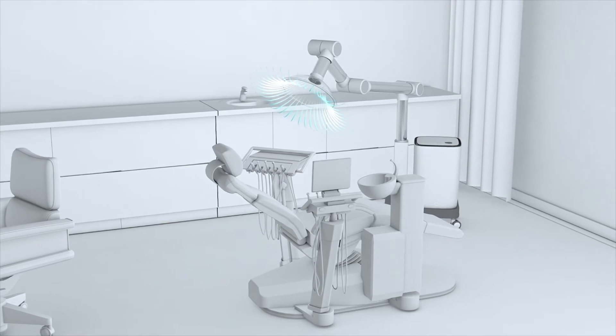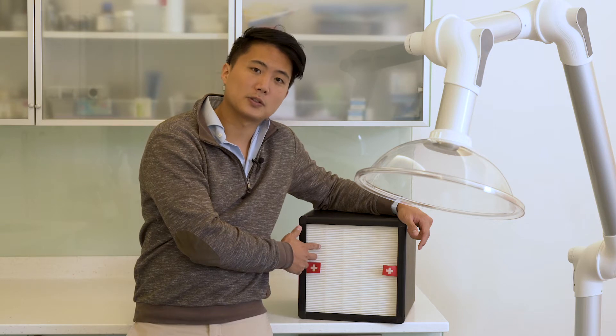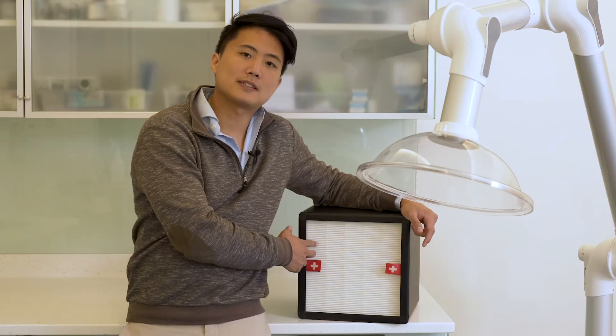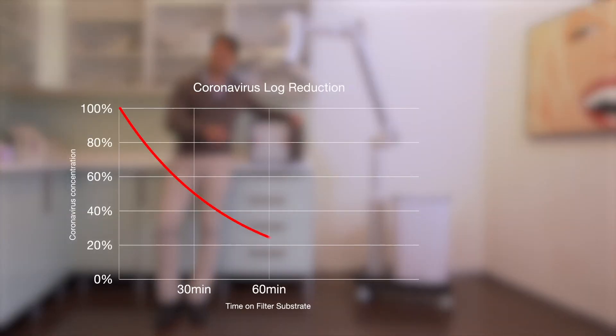After being captured by the filter, the virus is then broken down by a special coating on the filter made of zinc mineral. This coating has been tested on the coronavirus and showed a 95% log reduction over the course of two hours.